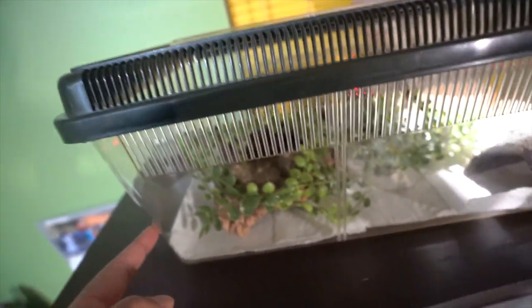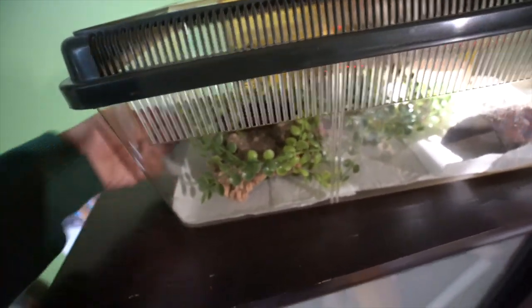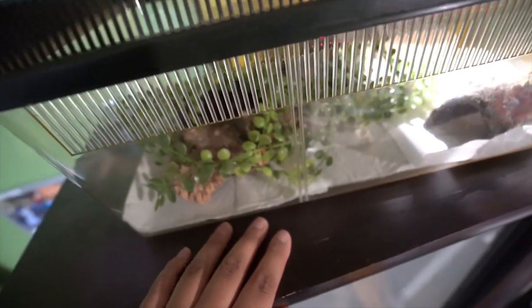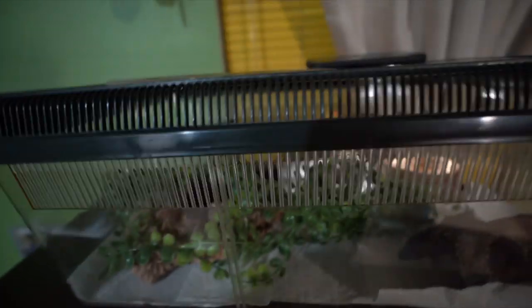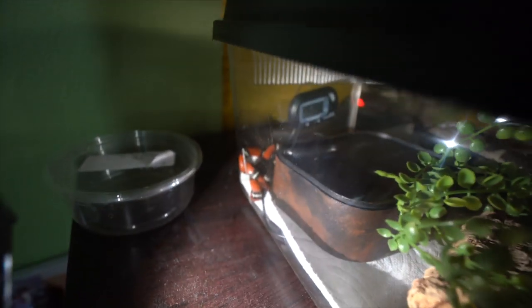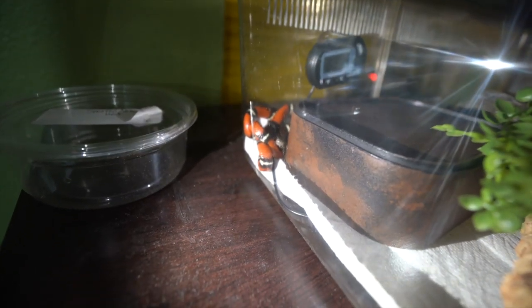I know it might seem a little small, but she is also very small. I believe it's about 10 by 18 inches. I will upgrade her as she gets bigger, but for now, as such a small hatchling, this should be fine. After the quarantine period is done, I'll switch her onto Aspen so she can feel more secure. Right now we just have paper towels so we can monitor her. Once she's out of quarantine she'll go on Aspen, but she will stay in this enclosure. I don't like to bug her too much, so there's no permanent light on here either.